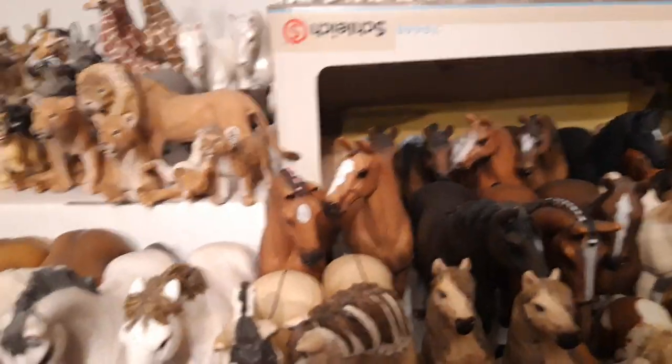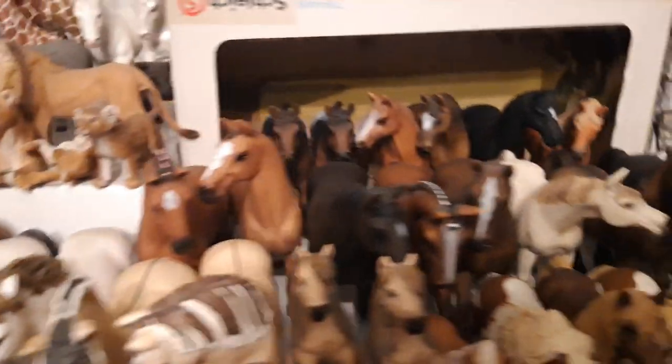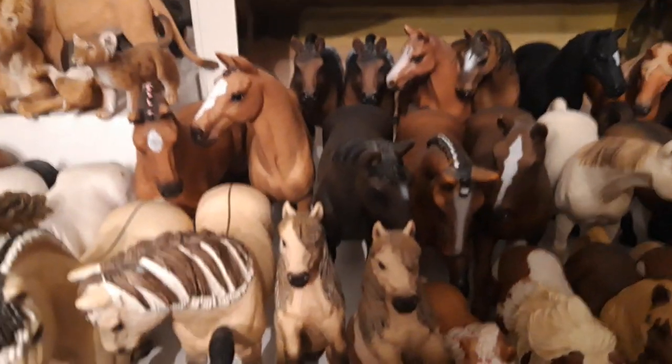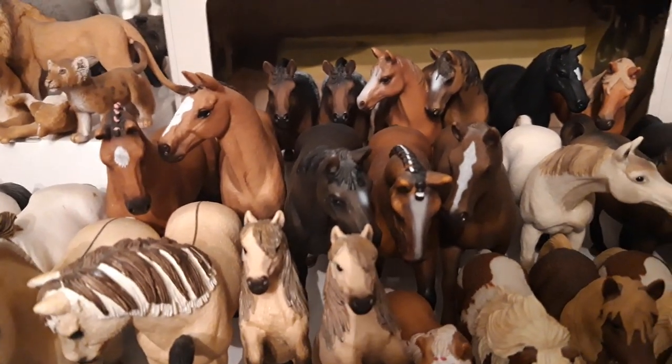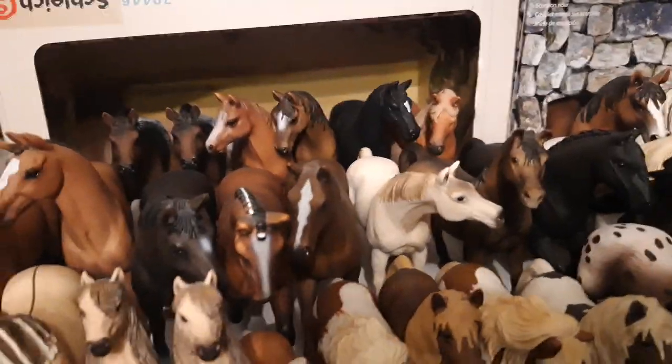Here we have the Hanoverian Gjeldin, his name is Aztec, he's from the year 2017. Here we have three retired Hanoverians — this is the Hanoverian stallion, his name is Kjallar, and he's from the year 2009, or Kili, like in the Hobbit movie.